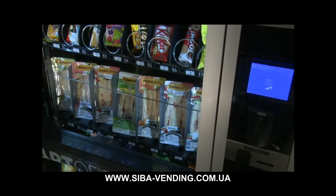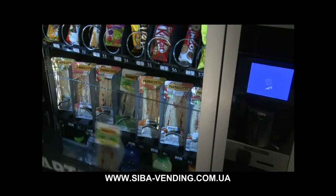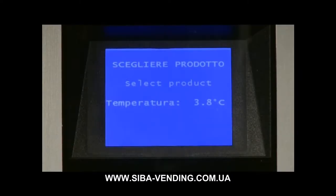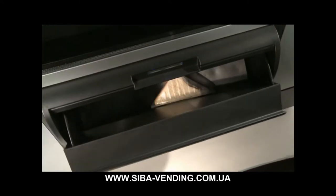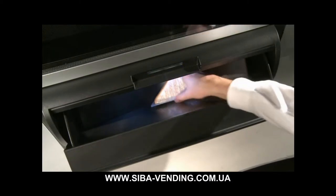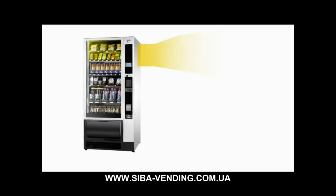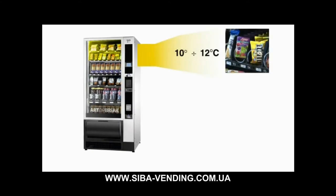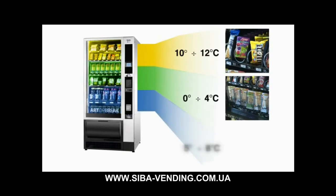Samba può erogare prodotti freschi, come tramezzini e yogurt, che necessitano di una temperatura di conservazione inferiore ai 4 gradi centigradi. Grazie alla nuova unità refrigerante e al sistema di ventilazione, la temperatura all'interno della cella può essere gestita in maniera flessibile ed efficiente. È possibile settare fino a tre zone climatiche per offrire sempre il prodotto alla temperatura di consumo ottimale.